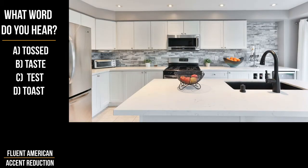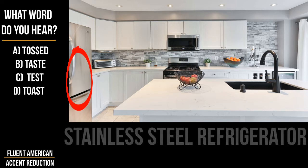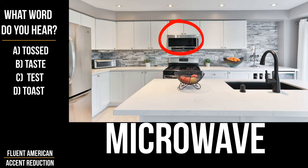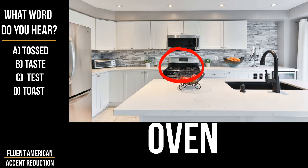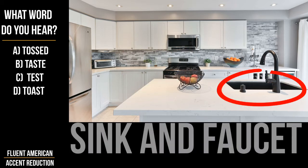This kitchen has white cabinets, a stainless steel refrigerator, as well as a stainless steel microwave, an oven and toaster oven. There is an island where there is a black sink and faucet.